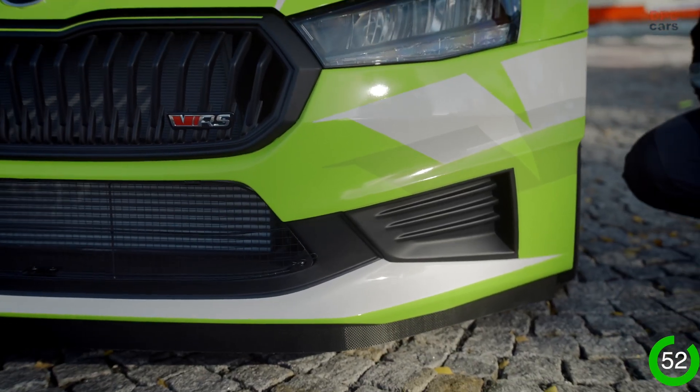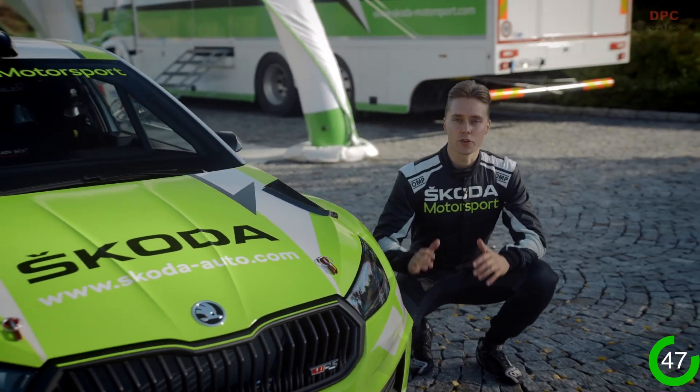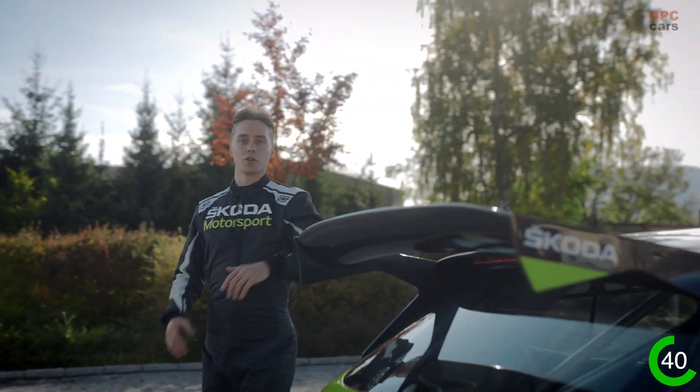Let's start with the improved aerodynamics. The new air curtains in the front bumper are based on the standard Fabia and they reduce the drag of the front part of the car. On the roof, the air now flows more efficiently to the rear wing, which doubles downforce and stability.